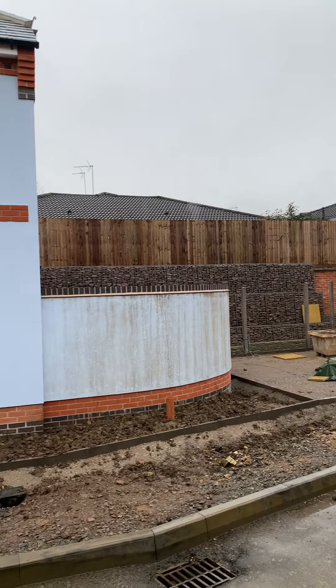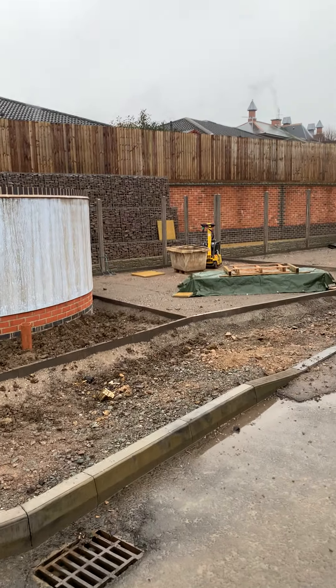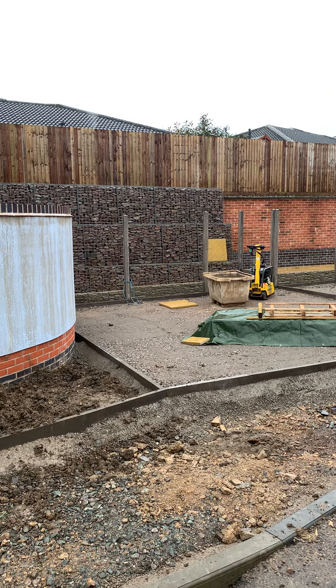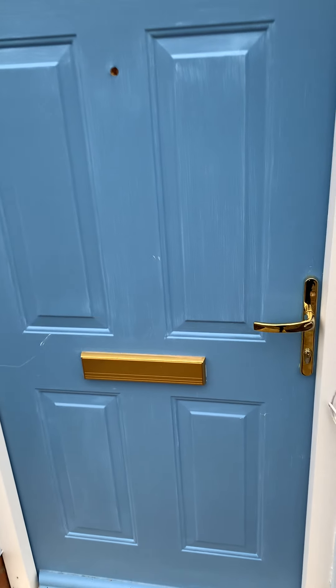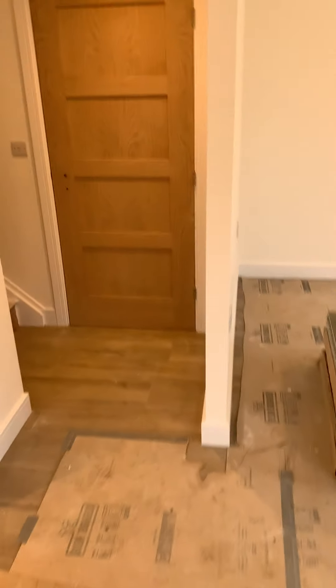So the first one on offer is Sapphire Cottage. I'll give you a brief walkthrough. You've got the parking to the right, and then where the uprights are, that's where the gate finishes. Each house will have a nice oak porch, as it's explained on the illustration.